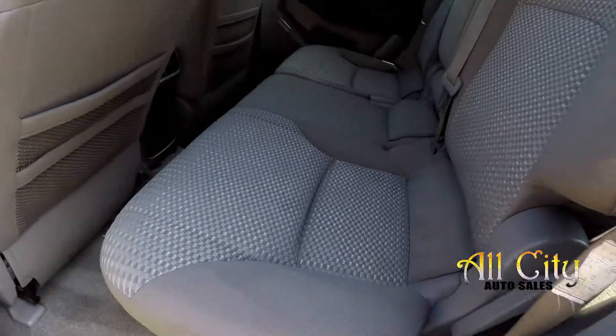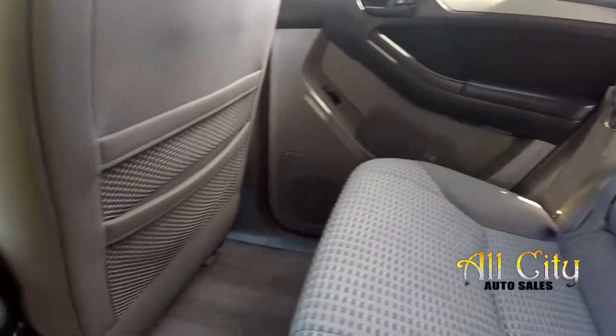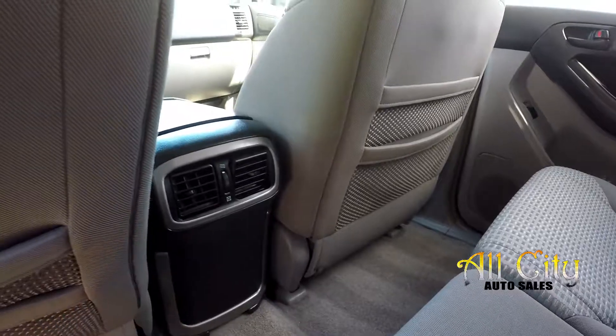Taking a look in the back seat now — just doing a nice slow pan over the seating surface. No rips or tears back here. All the flooring looks good, and you do get some rear air control.